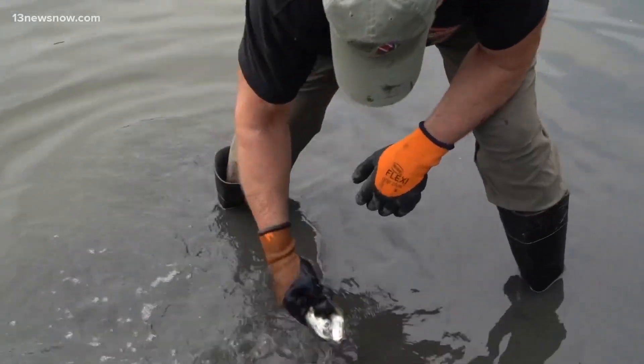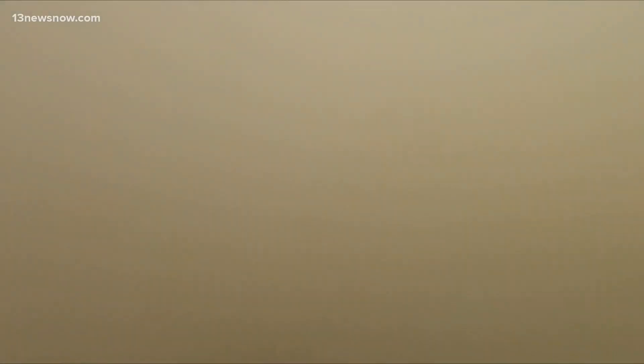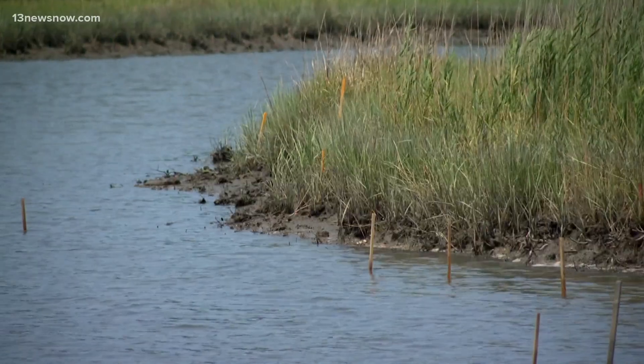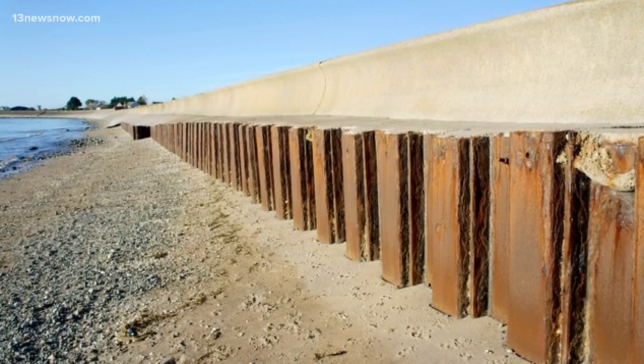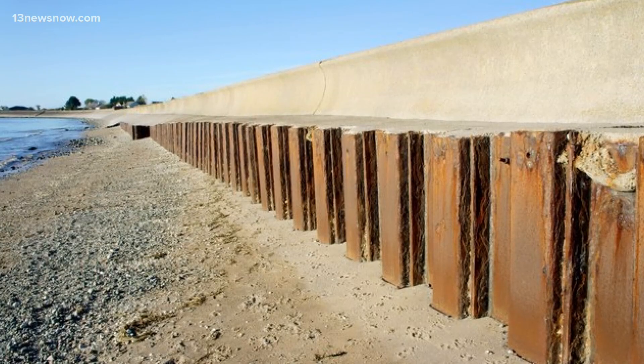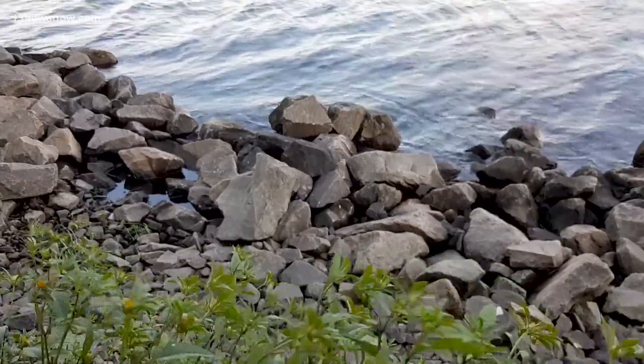A living shoreline looks like this — plants, vegetation, things that filter bad stuff out of the water. Just a marsh that goes directly out and gradually fades into the water. Hard shorelines look like this: concrete walls, heavy bulkheads, and a misconception that they're helping combat sea level rise.